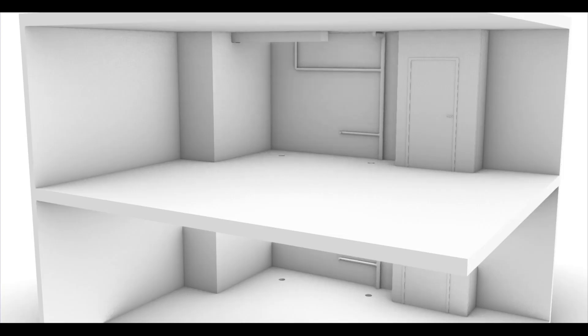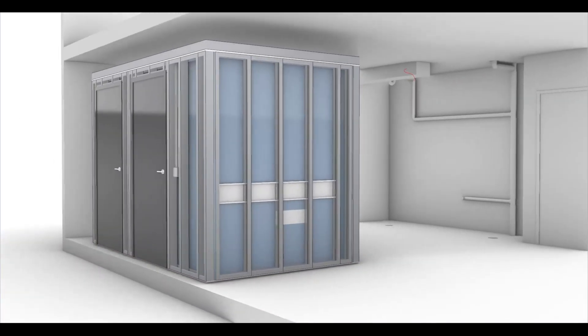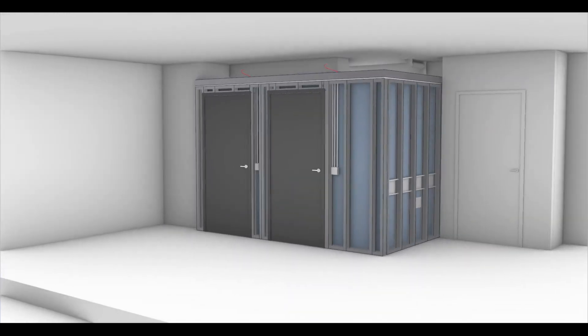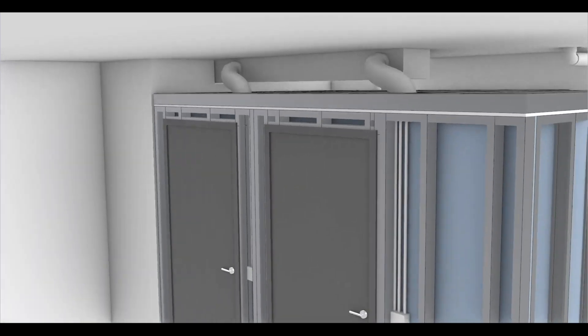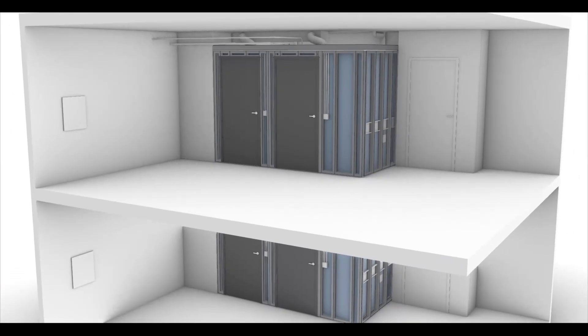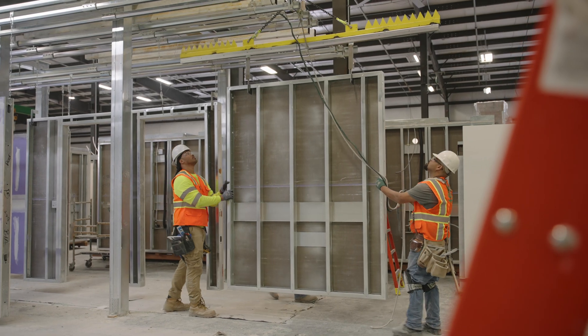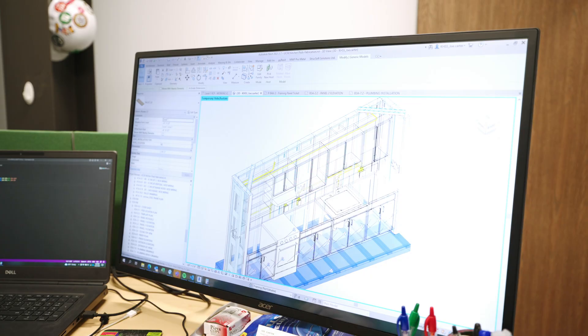The process of partnering with SPEC really starts earlier in a project, identifying projects that have some repetition to take advantage of prefabrication. That can involve not only understanding the types of designs, but also understanding the scope — what scopes will be included in prefabrication and what scopes will be delivered traditionally. Our team can help define the trade packages and support the project in the procurement process, as well as through design assist, working with architects and engineers to understand how to build the modular components and what changes that requires to the design documents and construction sequence.